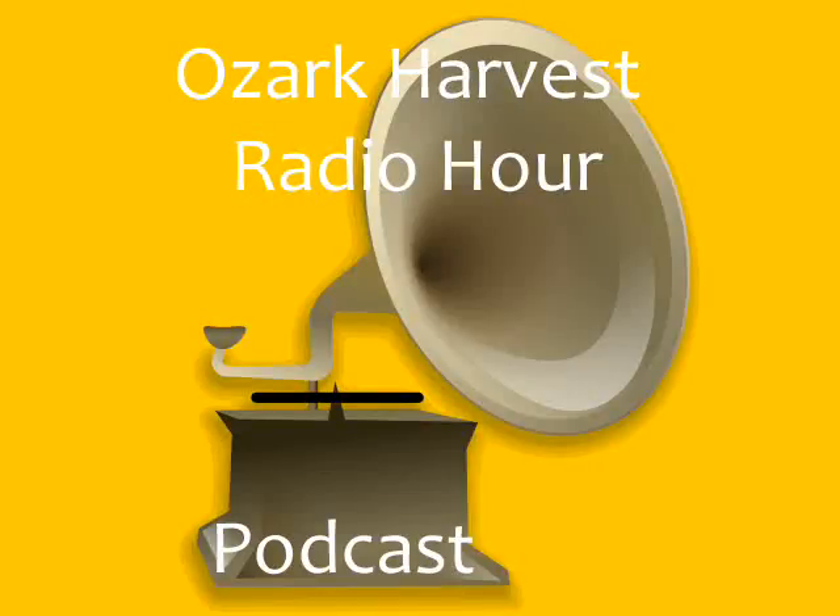Tell our listeners a little bit about Roaring River Bread Company and where you're located and how you began. We began — I've been baking for 17 years, but we began the business seven years ago. We are located in a production bakery north of Roaring River State Park.